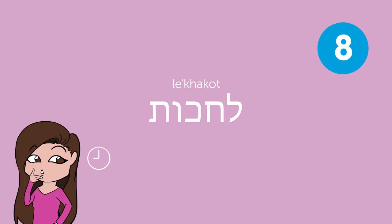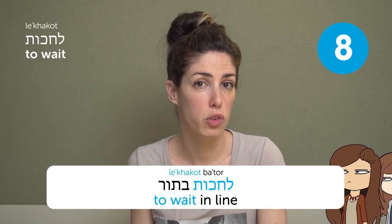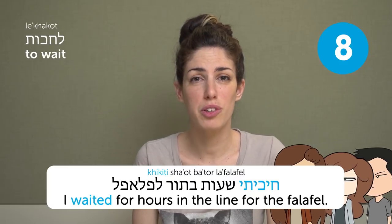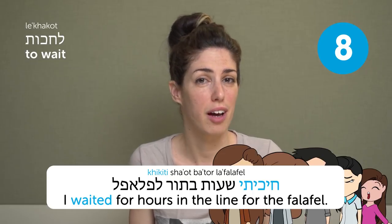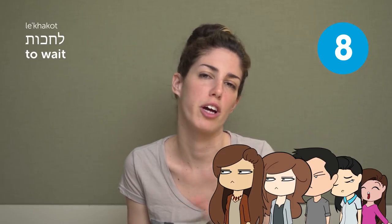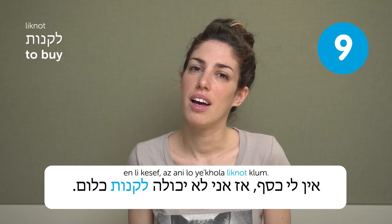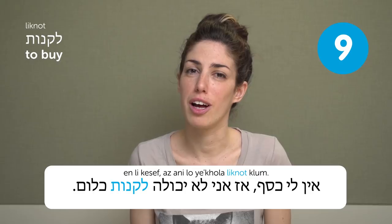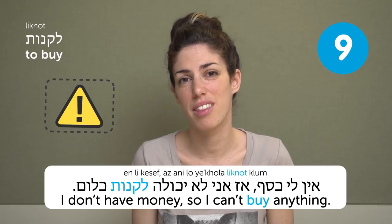To wait — like to wait in line. Chikiti shahot bator lafalafel — I waited for hours in line for the falafel. Well, don't worry, it never happens. Liknot — to buy. Ain li kesef, az ani lo yukola liknot klum — I don't have money, so I can't buy anything.